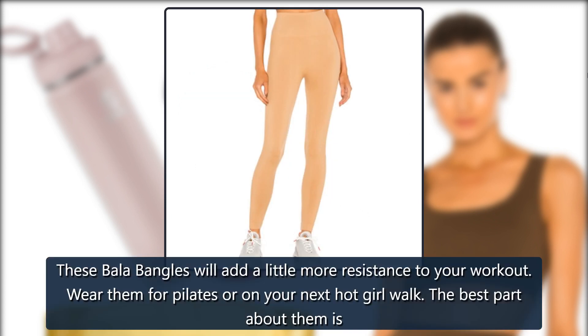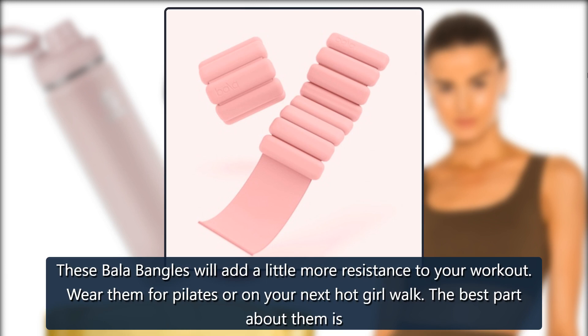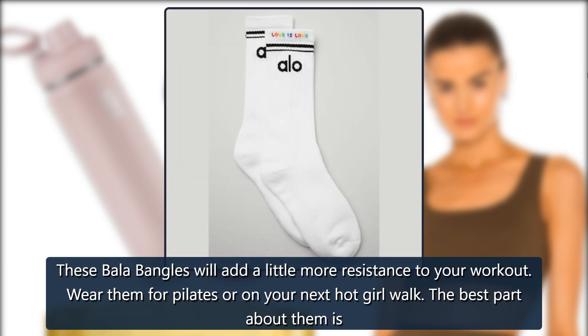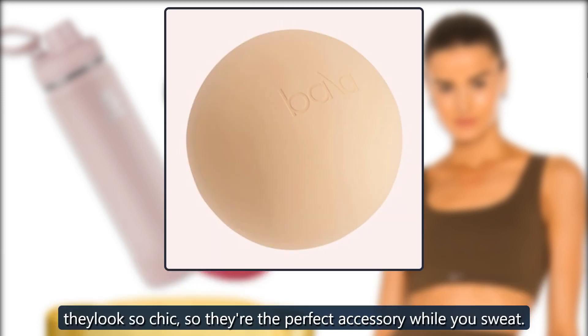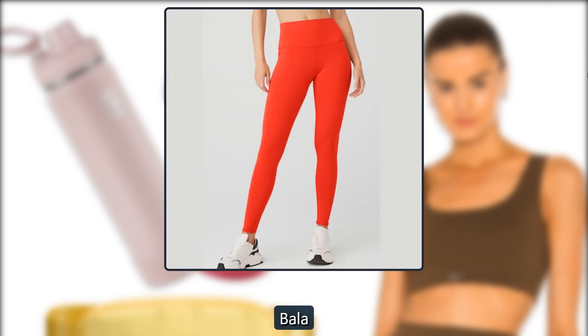Bala Bangles. These Bala Bangles will add a little more resistance to your workout. Wear them for Pilates or on your next hot girl walk. The best part about them is they look so chic, so they're the perfect accessory while you sweat. $50, Bala.